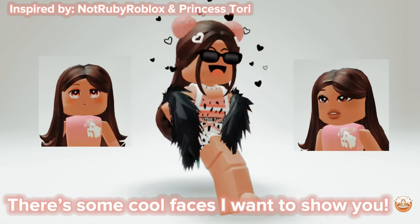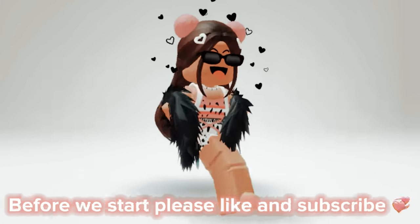Hey guys, there's some cool faces I want to show you. Before we start, please like and subscribe.